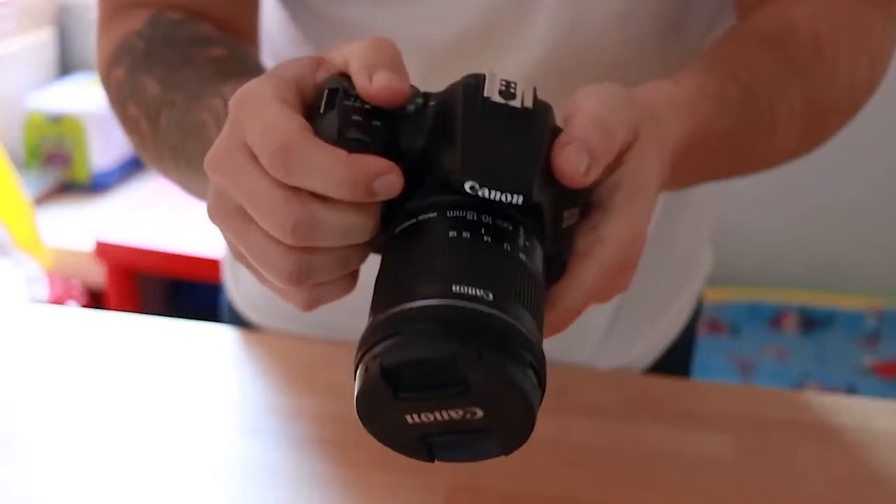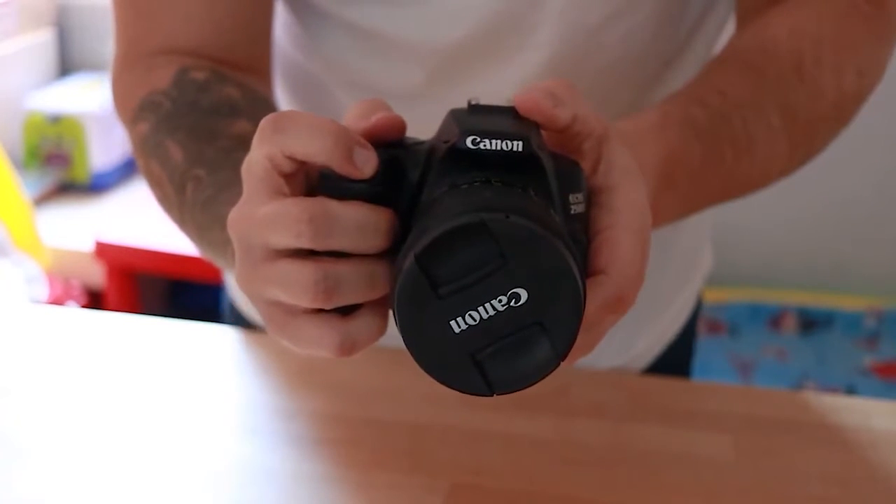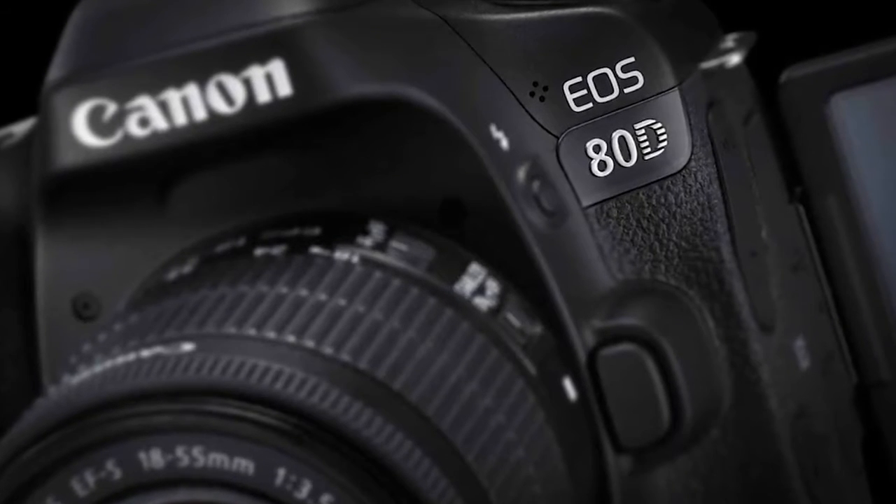If you're looking at the 250D, you want a DSLR camera. DSLRs are lovely to hold — they feel very robust, and you don't really get that from a mirrorless camera unless you spend a fair bit more money. The 250D offers that nice solid feel in your hand. It does feel a little bit more cheaply made than cameras like the 80D or 90D, but it still feels like a solid camera and you definitely get that DSLR feel.